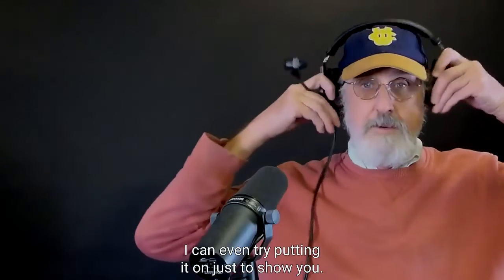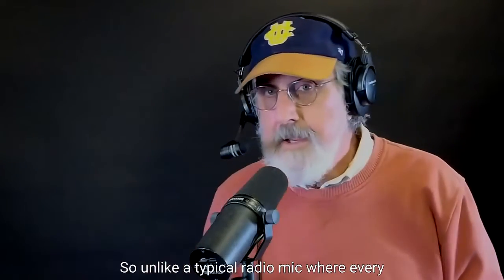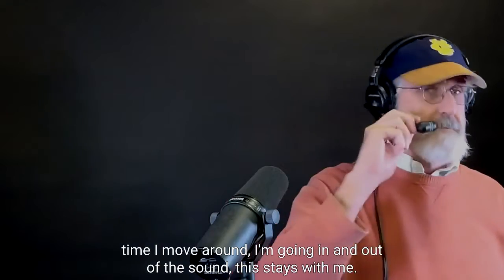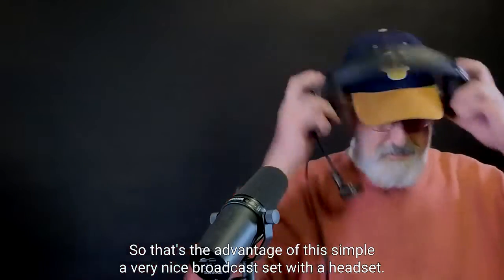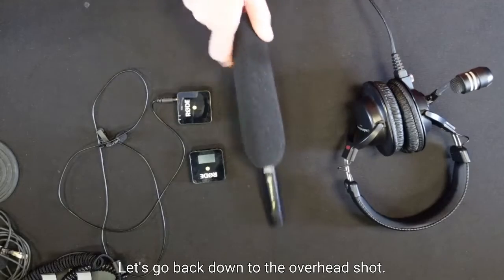I can even try putting it on just to show you — we'll come back to the camera here. Unlike a typical radio mic where every time I move around I'm going in and out of the sound, this stays with me. That's the advantage of this — a very nice broadcast setup with a headset. So we have that capability.